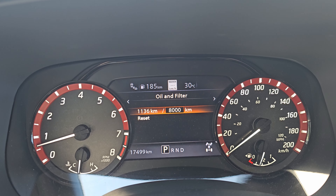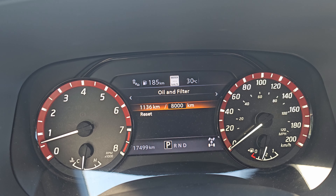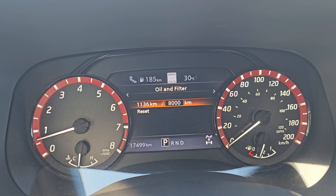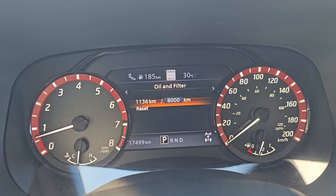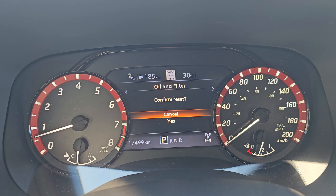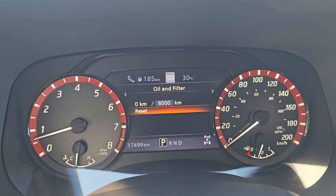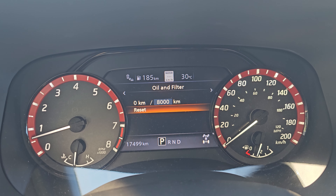When you reach that 8,000 mark — because it's the oil and filter alarm — it's going to pop up in the middle of your screen and say 'Oil and Filter Maintenance Needed.' It will pop up every time you start the truck until you get it done, or until you come in here and hit Reset. Push Reset, confirm yes, and now it's back to zero. We're at 17,500 km right now, so in another 8,000 kilometers it'll pop up and tell you to get your oil changed.